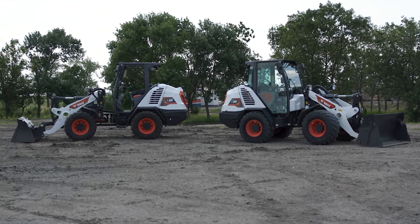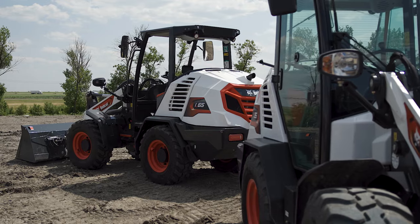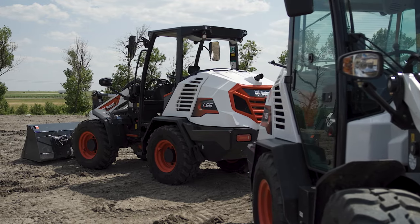Hi, I'm Mike Fitzgerald with Bobcat Company. Let's take a closer look at the Bobcat L65 and L85 compact wheel loaders. From landscaping and nursery work to construction and agriculture, these nimble and powerful performers can do loads of work.